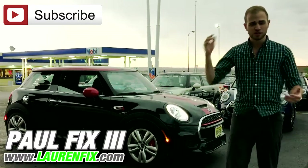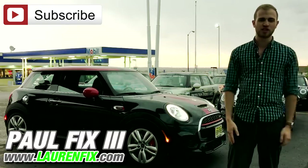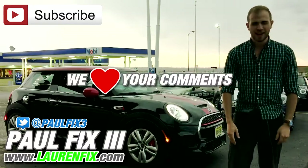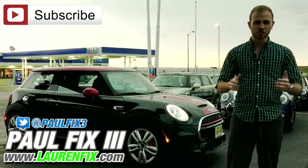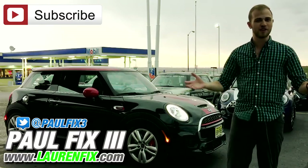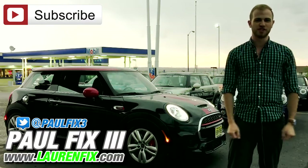Follow us on social media, subscribe to us — I'm at PaulFix3. If you like this video, like, subscribe, tell your friends, tell your enemies. Make sure to watch the his turn, her turn version of our Mini video, which will be linked in the description. Thanks for watching.